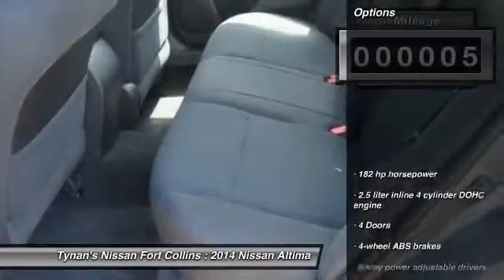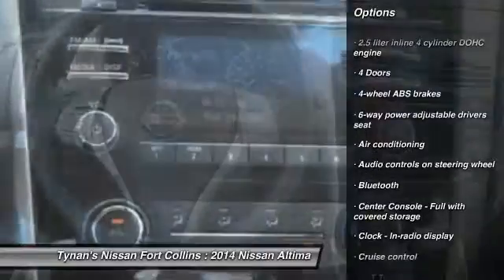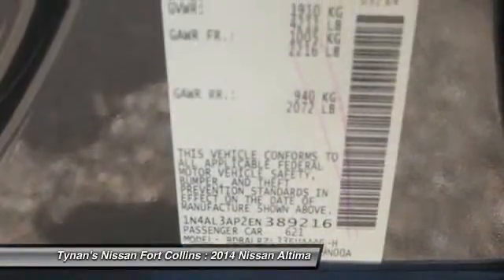Here are some of this vehicle's great options: traction control, stability control, front-wheel drive, air conditioning front, cruise control, Bluetooth, passenger airbag, power windows, remote power door locks, trip computer.